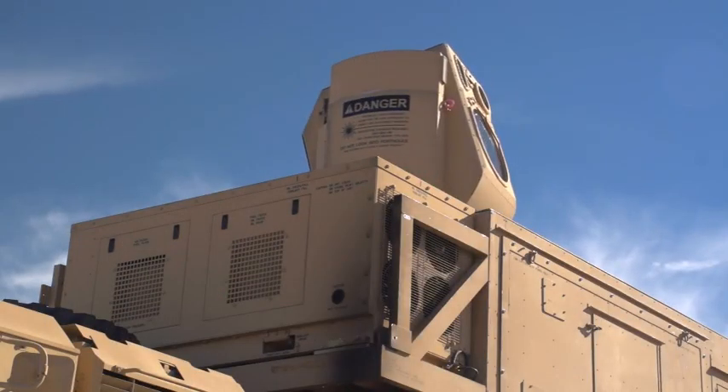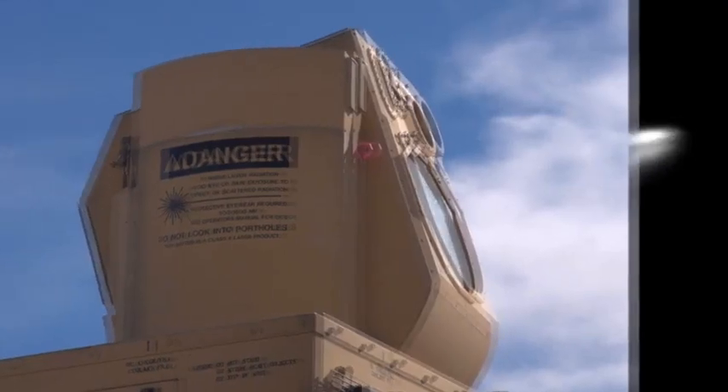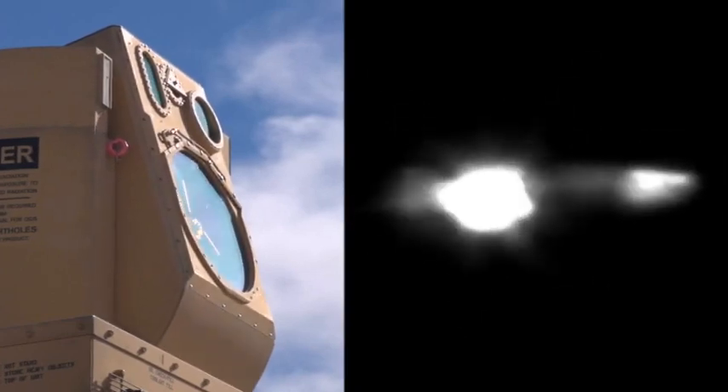With HELL-MD we've been able to engage mortars and hit them precisely as we had planned. I'm really demonstrating that this is not a science fiction thing. It's here, it's today, it's ready to go.